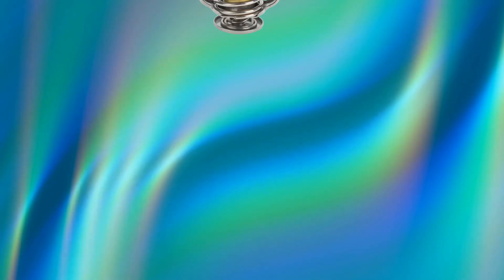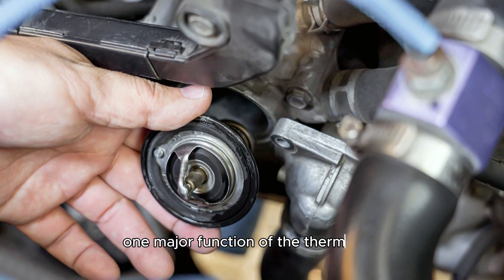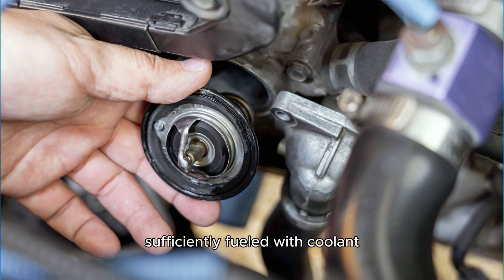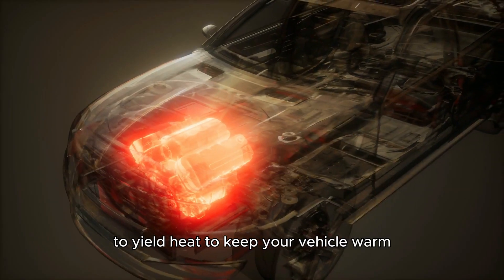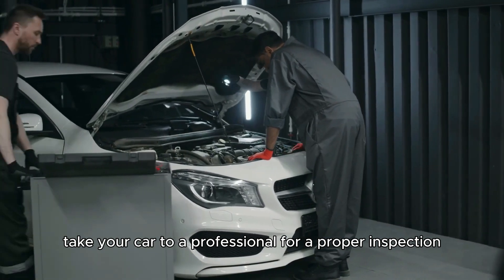A faulty thermostat. The thermostat in your car works together with your coolant and radiator. One major function of the thermostat is to keep your heater core sufficiently fueled with coolant to yield heat to keep your vehicle warm. Take your car to a professional for a proper inspection.